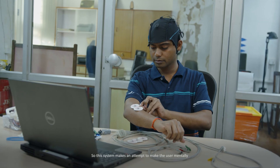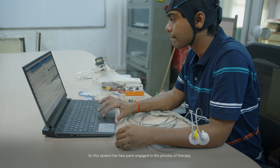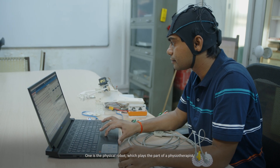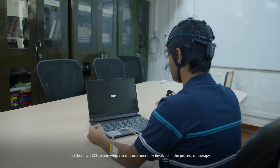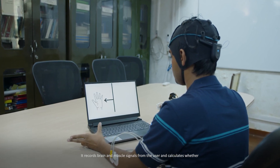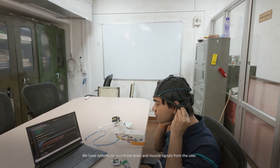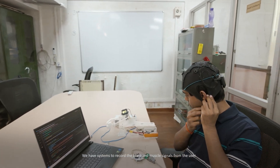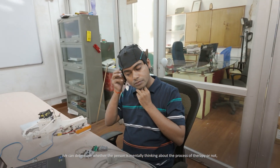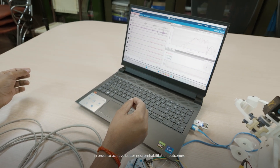This system is meant for neuro rehabilitation of stroke patients, specifically for patients with finger impairments resulting from stroke. The system has two parts: a physical robot that plays the role of a physiotherapist, and a BCI system that keeps the user mentally engaged in therapy. It records brain and muscle signals from the user to determine whether they are mentally engaged, and then provides effective assistance to achieve better neuro rehabilitation outcomes.